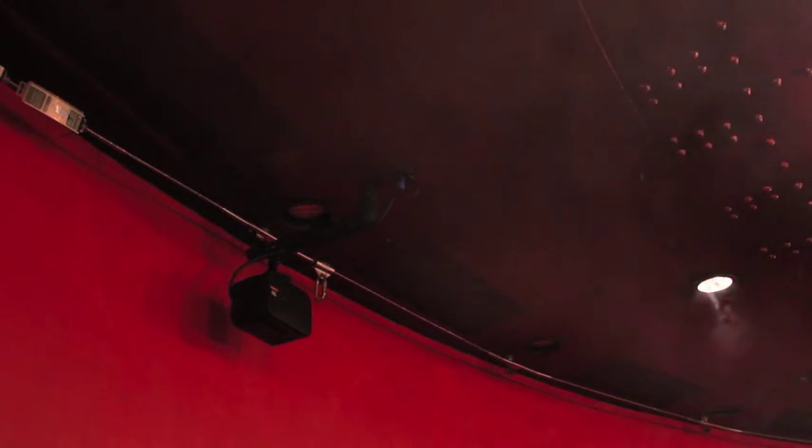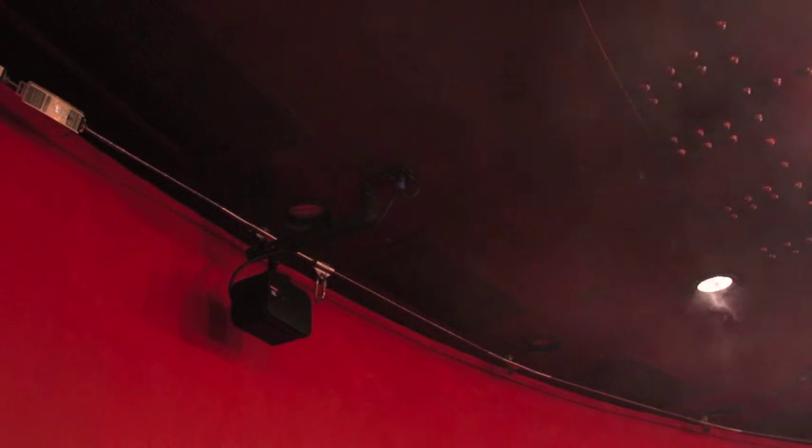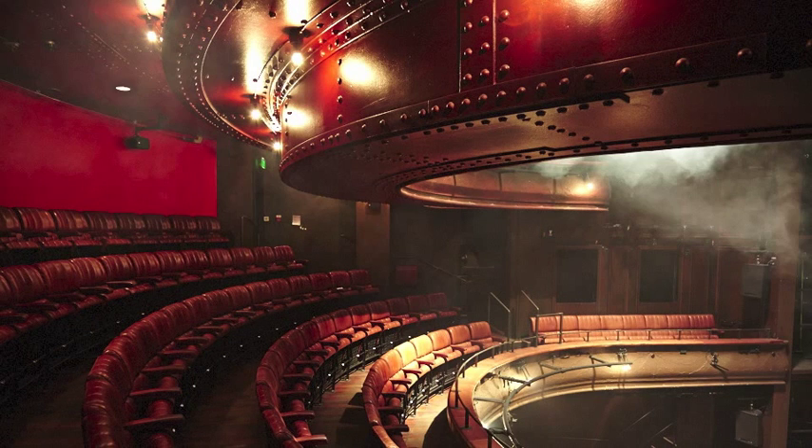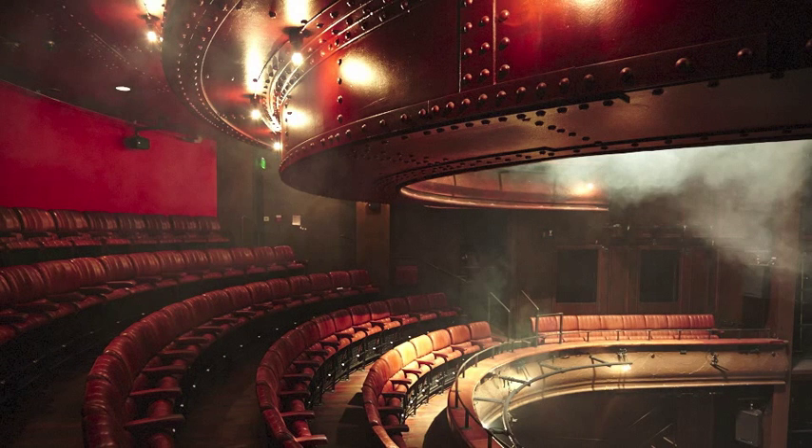Now we're in the dress circle and this part of the theatre uses mixing ventilation. The fresh air is introduced at these grills behind us on the ceiling at high velocity and quite a high temperature differential. That creates turbulence and the fresh air mixes in with the stale air in the space. Looking at the ceiling grills in close up we can see the smoke start to emerge and very quickly swirl around, mixing with the room air where turbulence is generated at the boundary between the still room air and the fast moving jet of fresh air. This time-lapse sequence clearly shows the effect of mixing ventilation as the smoke penetrates down and fills the entire dress circle space.